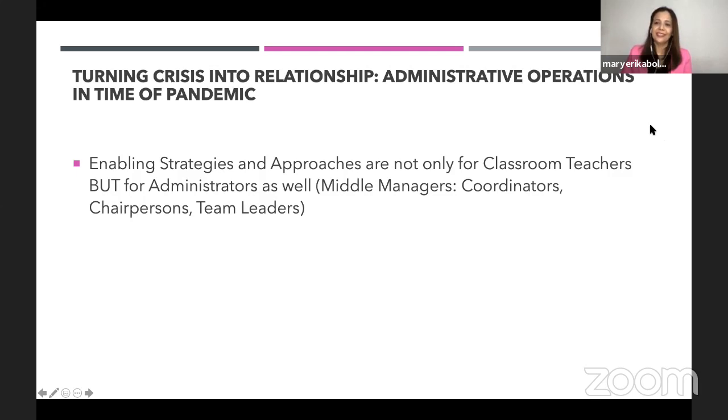I'm down to my last few slides. Enabling strategies and approaches are not only for classroom teachers but for administrators as well — and when I say administrators, I'm including middle managers, coordinators, chairpersons, and team leaders.